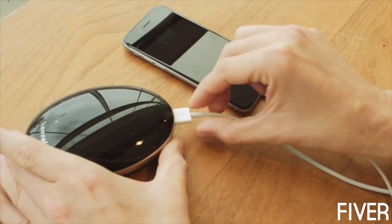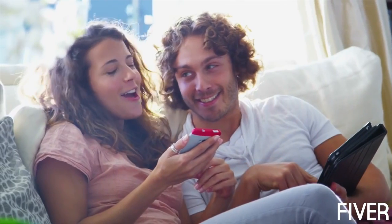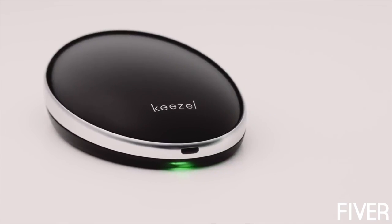Kiesel has great battery life — it might even save the day when your phone runs out of power. Now you can enjoy online freedom. Together, let's make Kiesel available to the world. Support our campaign, tell your friends about it. Let's help everyone enjoy their online freedom.